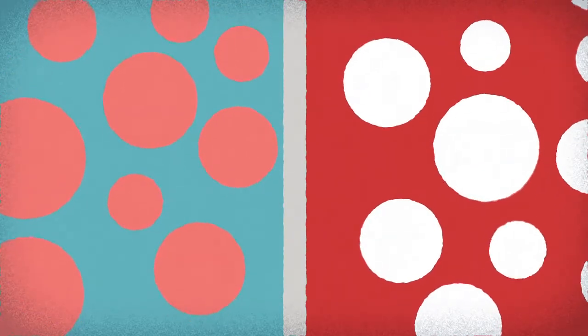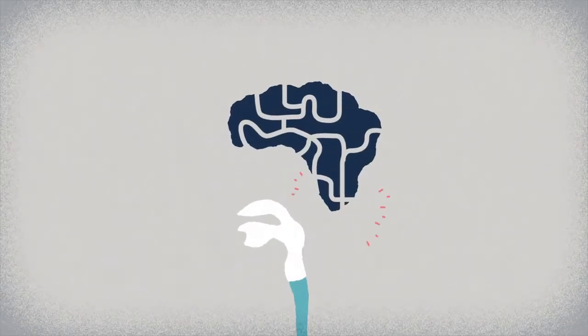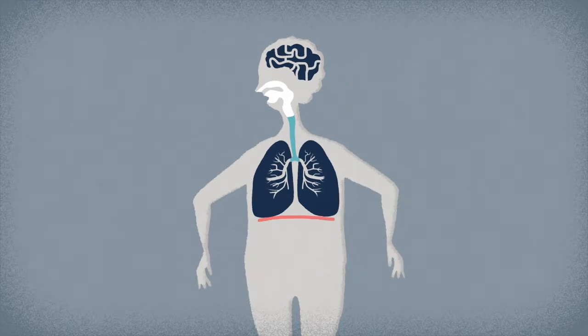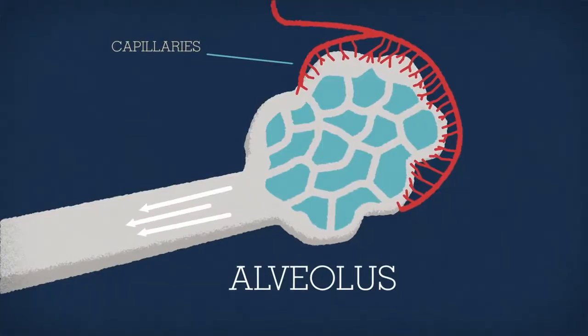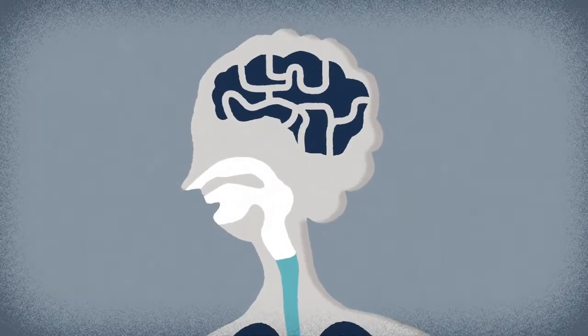The oxygen-rich hemoglobin is then transported throughout the body via the bloodstream. The autonomic nervous system kicks in again to exhale the carbon dioxide, causing the diaphragm to ball up and the intercostal muscles to relax, making the chest cavity smaller and forcing the lungs to compress. The carbon dioxide-rich air is expelled, and the cycle begins again.